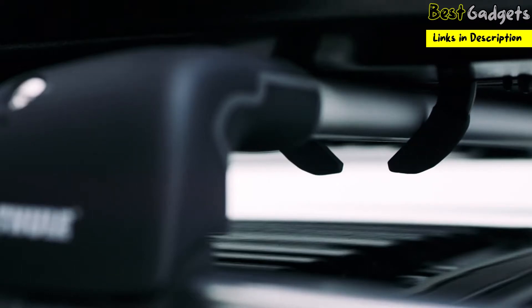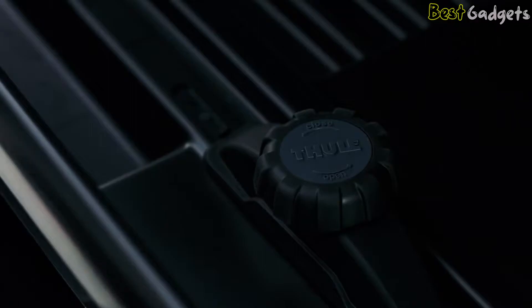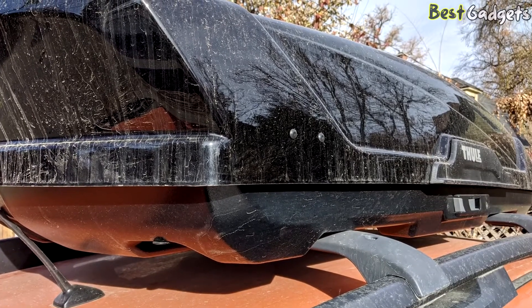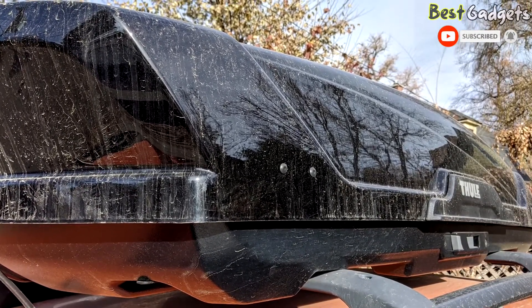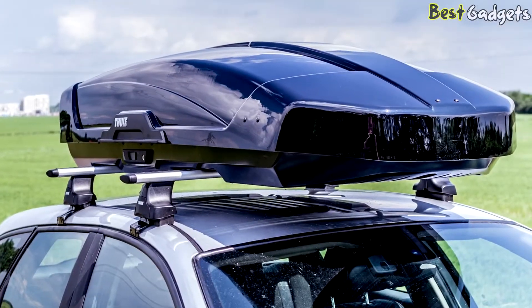With modern roof boxes, the Thule Motion XD is no exception. The exterior is sleek and streamlined with a high-end sheen, and the nose is tapered and overlaps slightly to maximize wind deflection and resist gaping. The Motion XT holds up incredibly well in all kinds of weather including snow, sleet, rain, and even advisory-worthy winds.